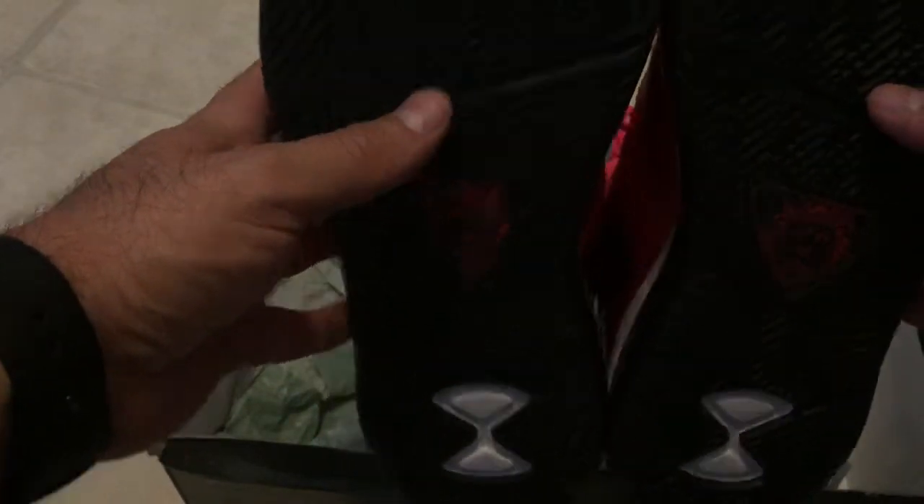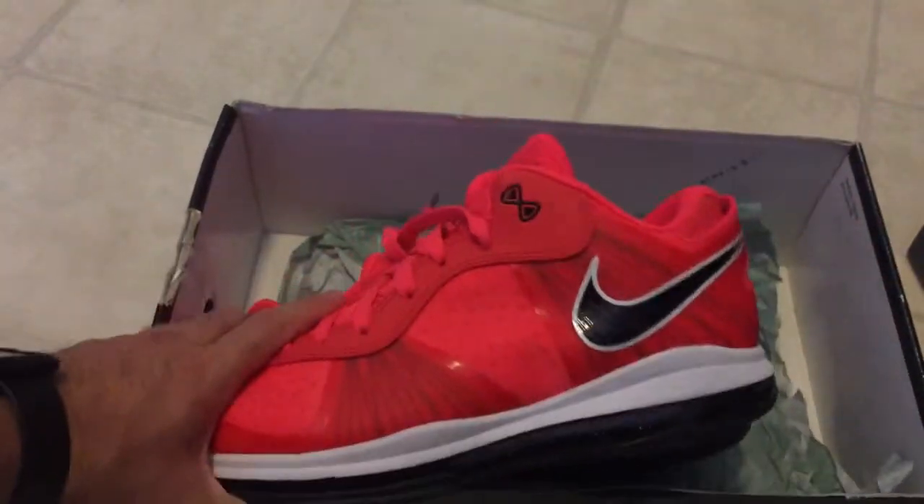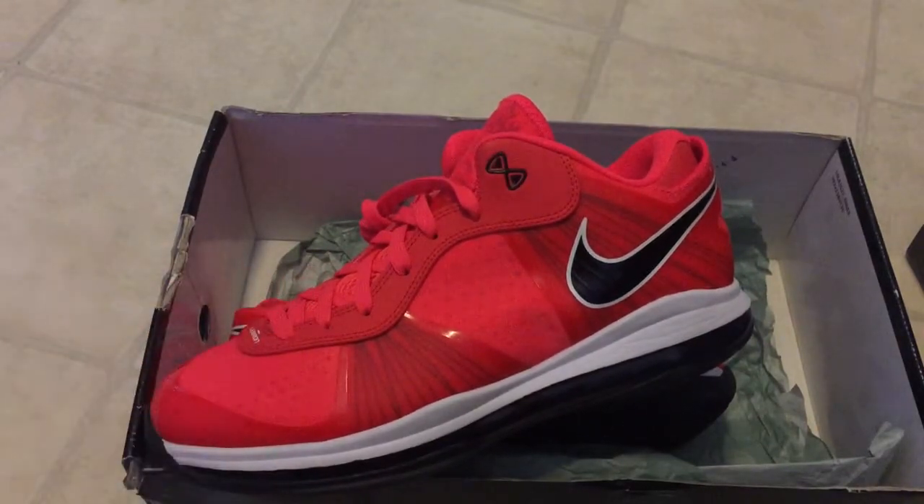Very comfortable shoe, very happy that I got them. I can't wait to rock them. Thanks for tuning in — again, this is the LeBron 8 Solar Red Low, Solar Red version two. Thanks for watching, can't wait to rock them. Peace out, stay tuned for more reviews, unboxings, food reviews, or sky-light reviews. Adios.